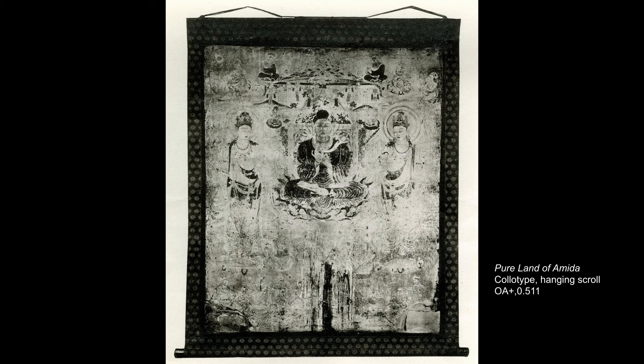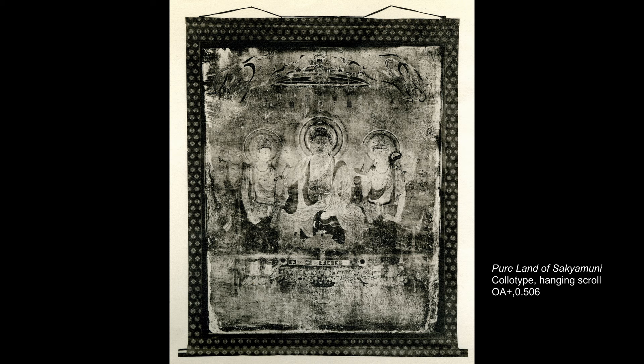The mural paintings in the Golden Hall of Horiyuji were fully photographed in the 1930s using colour-type photography. The British Museum holds a set of these life-size black-and-white photographs, which are mounted as hanging scrolls.